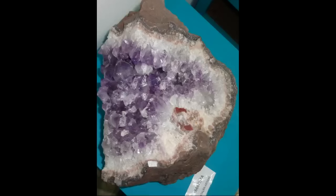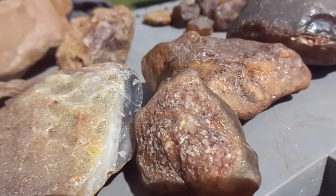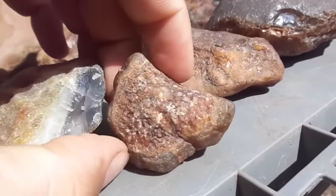All right, these are geodes, for anyone that doesn't know. They look like rocks on the outside, and they end up being crystals. It's amazing. All crystals are alive, as far as I'm concerned. So these rocks are alive.